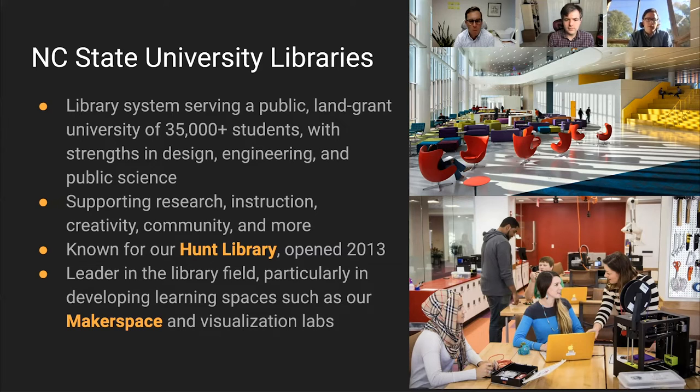We are often known for our Hunt Library, which opened in 2013 — a landmark building in Raleigh, North Carolina that has won many accolades. We're leaders in the academic library field, particularly in developing new learning spaces such as our Makerspace and visualization labs.